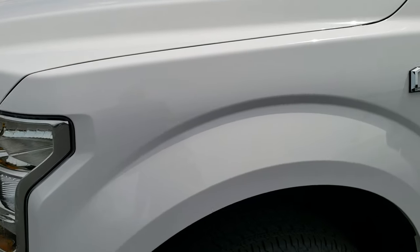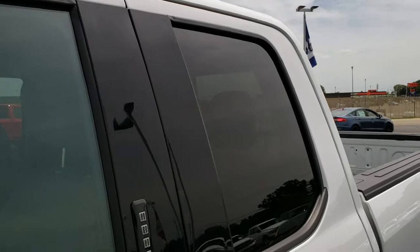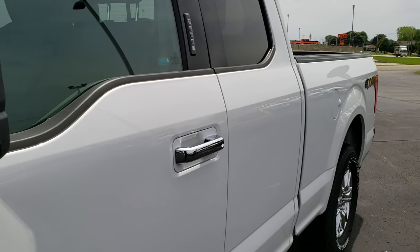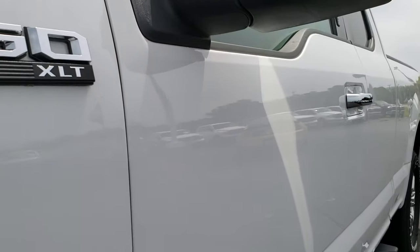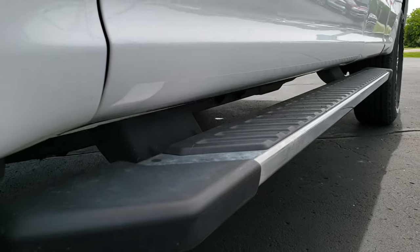Oxford White is the color. We shoot all of our videos in 1080p, 60 frames per second. So if you have HD capabilities on your computer, tablet or smartphone device, turn them on right now. Because it is like you are right here looking at the truck with me, and definitely your best way to check out the vehicle before seeing it in person.